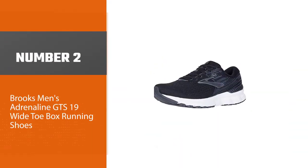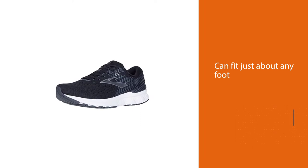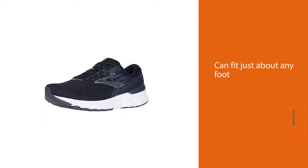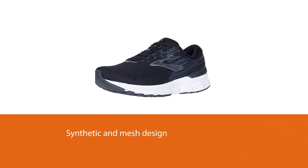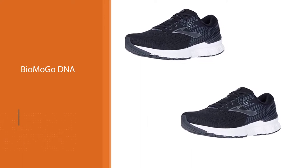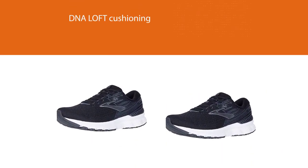Number two: Brooks Men's Adrenaline GTS 19 wide toe box running shoes. These shoes come in extra wide sizes that can fit just about any and all kinds of wide feet. The synthetic and mesh design helps your feet breathe without giving you any discomfort. The shoes have BioMoGo DNA and DNA Loft cushioning that help give your feet a soft platform to avoid blisters and bunions. These shoes support runners at their arches and also at their knees, helping you run very fast without having your toes getting hurt.